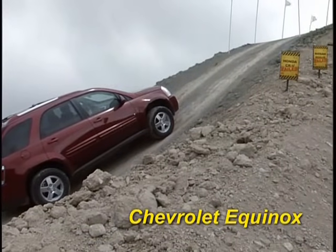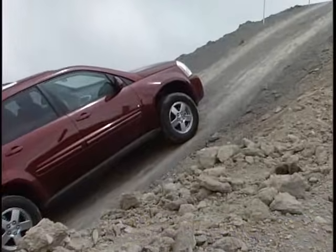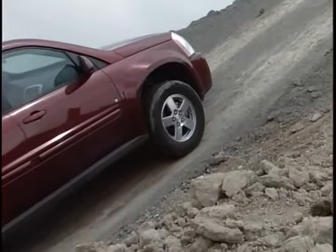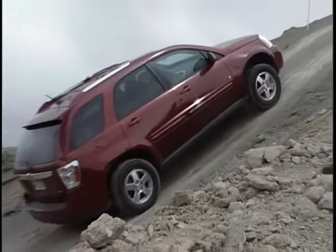Here's the Chevrolet Equinox, with its optional on-demand all-wheel drive system. Let's see how it fares. Plenty of front wheel spin, but no forward movement. Notice how it reacts as if no power is going to the rear wheels.